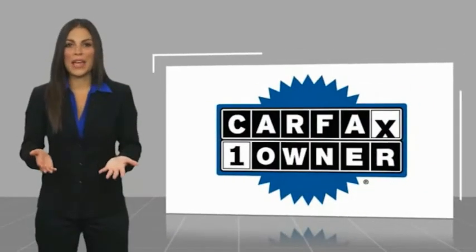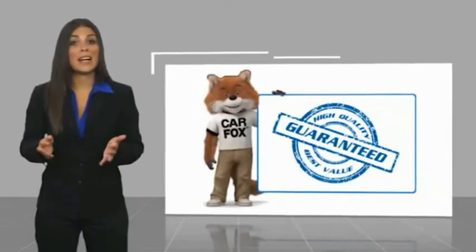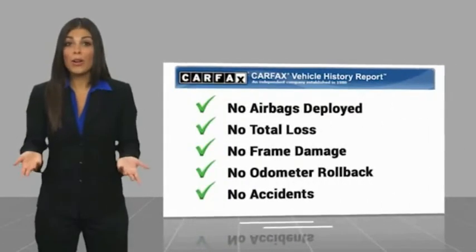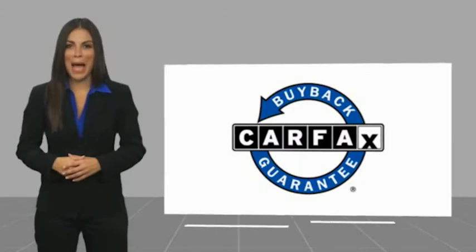This is a one owner vehicle with a Carfax vehicle history report. Be sure to find a complimentary copy of this report online or contact the dealership. This vehicle qualifies for the Carfax buy back guarantee. You're welcome.